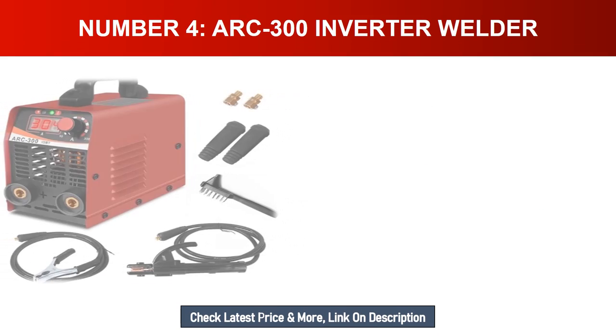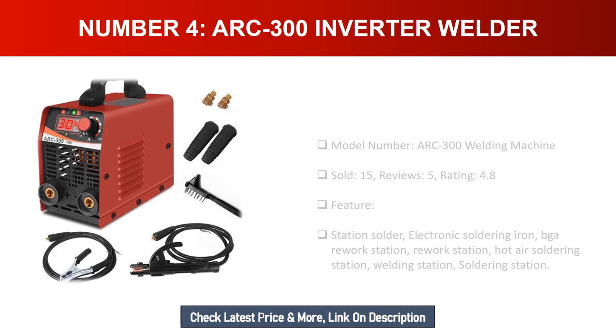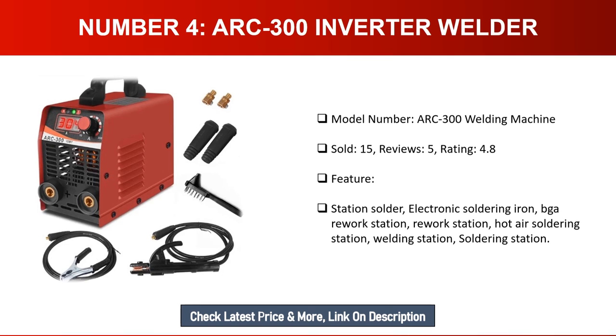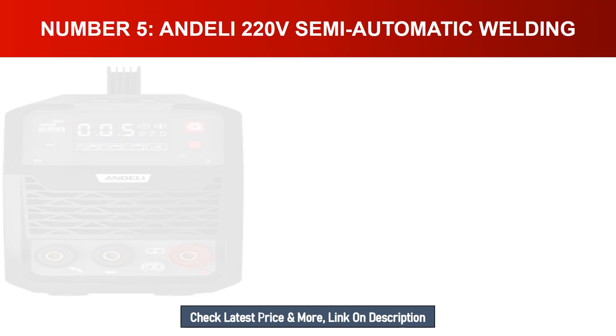Number four: ARC 300 inverter welder. Model number: ARC 300. Units sold: 15. Reviews: 5. Rating: 4.8. Features include solder electronic soldering iron, BGA rework station, hot air soldering station, welding station, and soldering station.